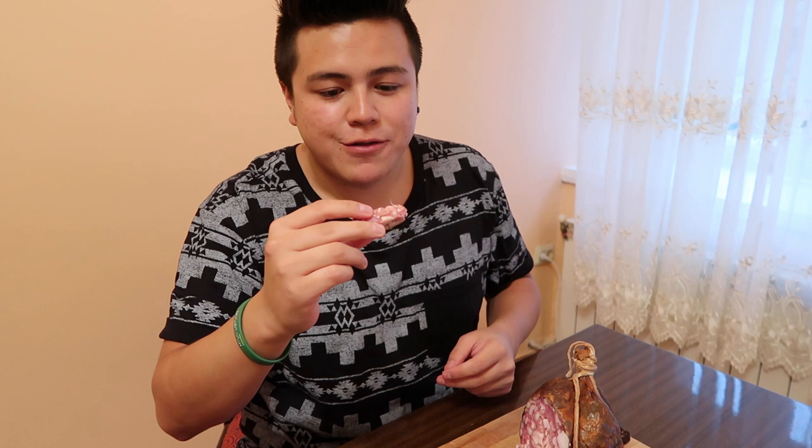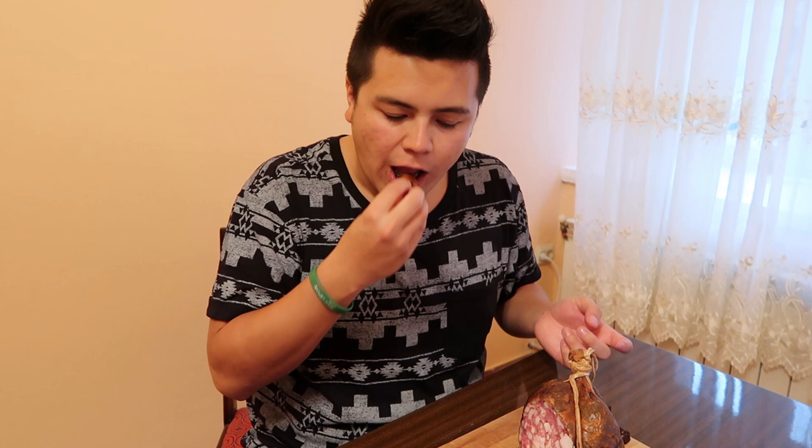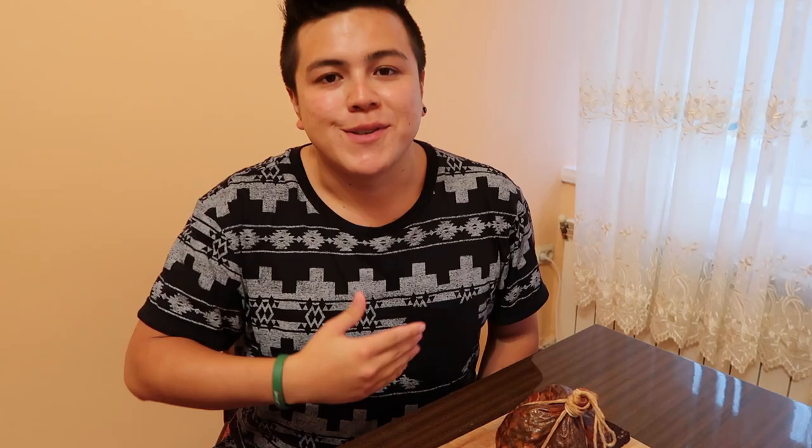Okay, the last bite — because this has so much fat, I feel I could eat this all day. Okay guys, that was it for today. This Skilandis was so tasty, really really tasty. I recommend it 100%. I don't know what else I can try — I've tried so much Lithuanian food that I don't know if there's any left. Anyway guys, thank you for watching, and any suggestions are always welcome.